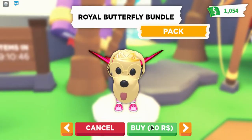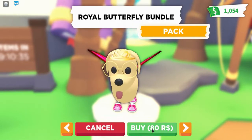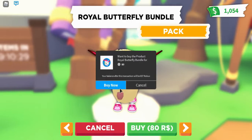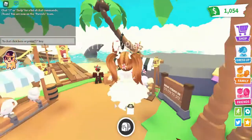The prices actually went up — it was like 250, but now it's 80 Robux. I am 100% gonna buy that, it is so cheap compared to the other ones. Royal butterfly bundle — yes please! Your new items are now in your inventory. Awesome, that is so cute, I can't wait to try those on.